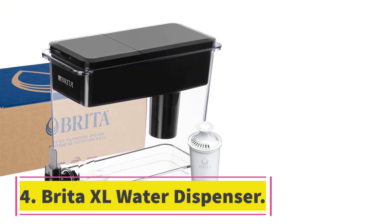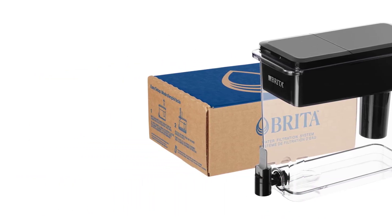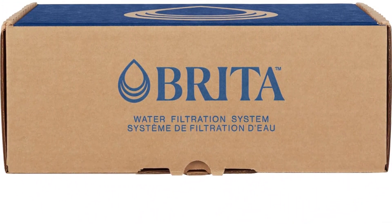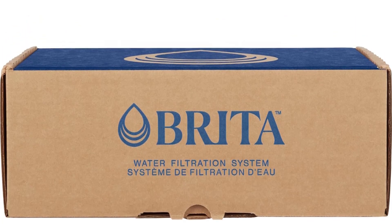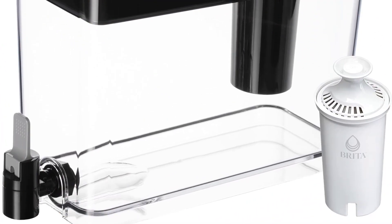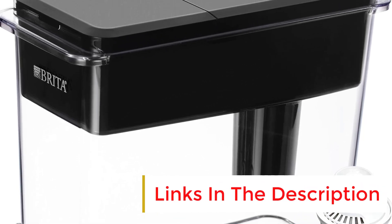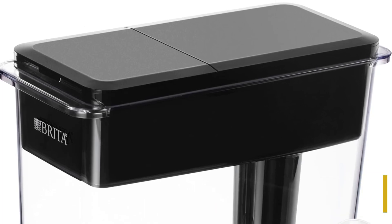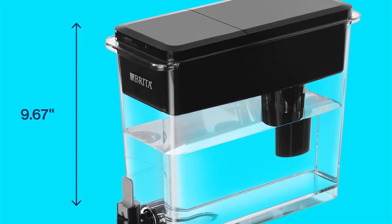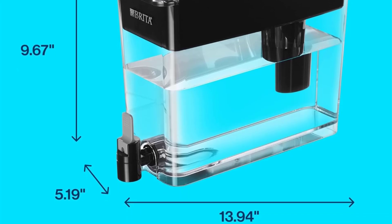Number 4: Brita XL Water Dispenser. This product combines the benefits of a filter and water dispenser into one sleek package. It has a large capacity of 27 cups, removing the need for frequent refills. The built-in standard filter, which lasts for an impressive two months, ensures every drop is free from impurities. It can remove chlorine taste and odors as well as heavy metals like lead and mercury. The BPA-free construction keeps your water safe, and it's fridge-friendly so you don't need to worry about pouring ice for chilled water.